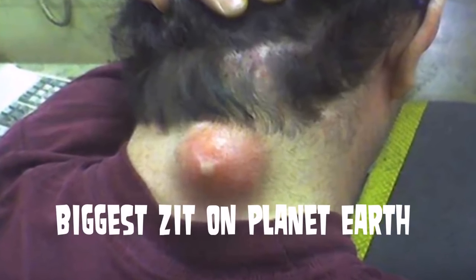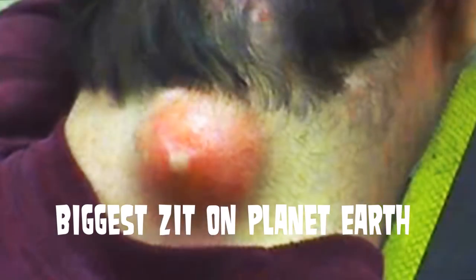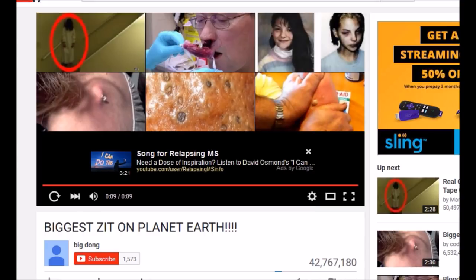Did you know that there's a YouTube video titled 'Biggest Zit on Planet Earth'? It has 42 million views. When you click play, all it is is a screenshot — this simple image. It has 10,000 dislikes. And frankly, I can't tell you if it's real or fake.